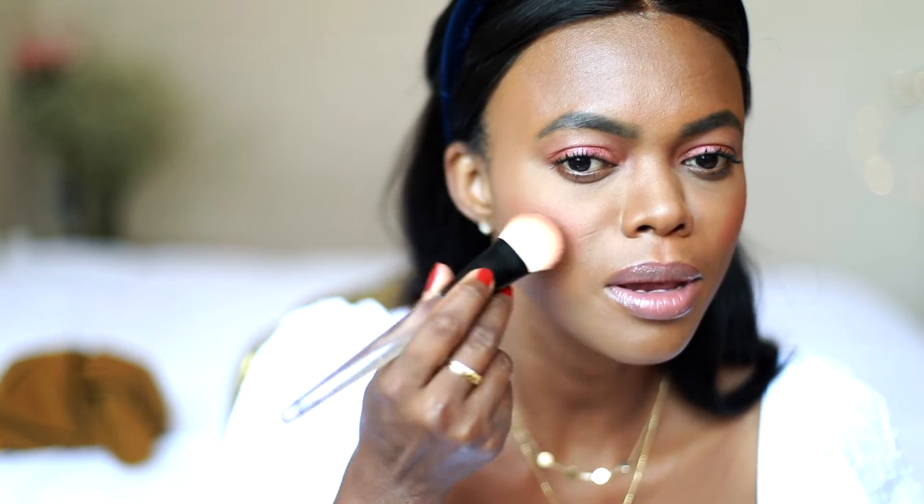Blushes just instantly make you look younger. Sometimes I overdo it with the blush — actually, a lot of times I do. Now we are going to use highlighter and highlight the nose.